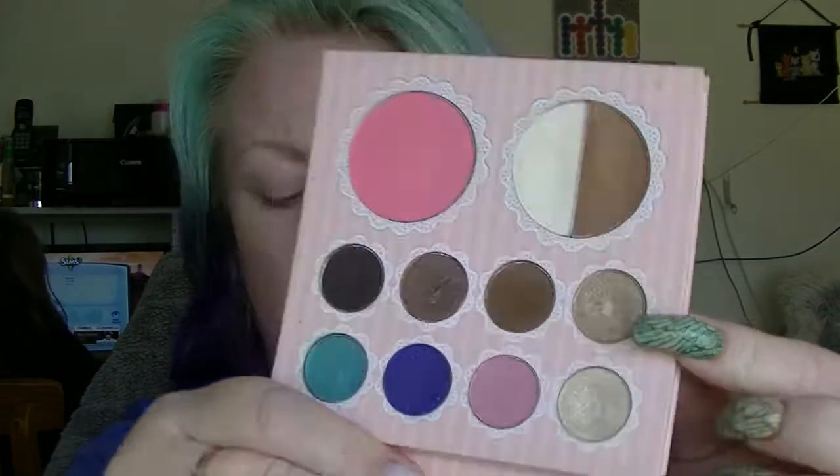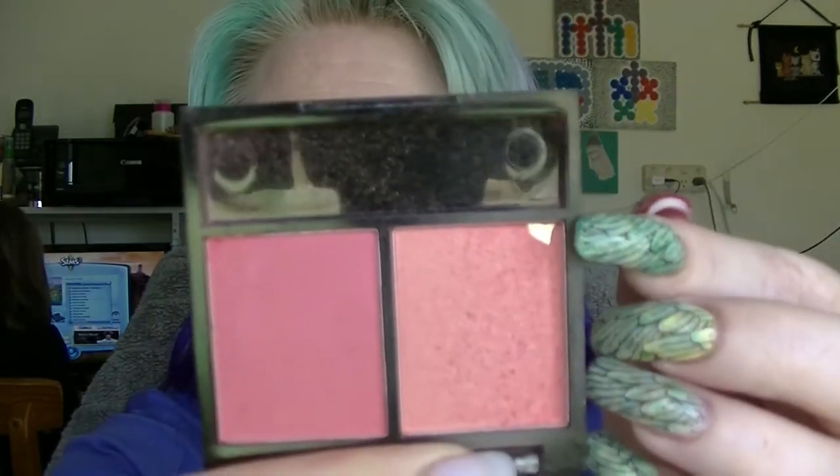There was the eyeshadow to hit pan on in the That's Heart palette from BH Cosmetics — as you can see it has pan on it. We also have the blusher to hit pan on, and you can see I hit pan, which I thought was a really strange place to hit pan. That is where I hit pan.